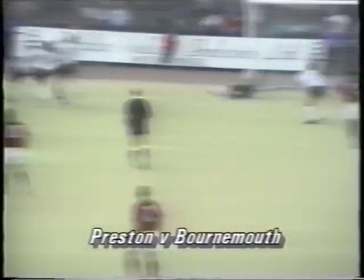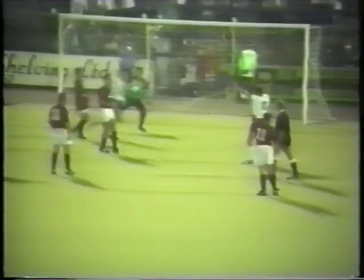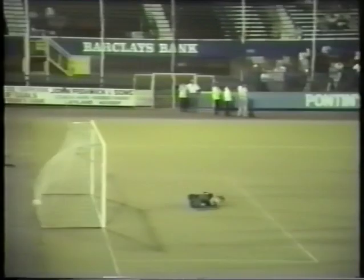Bournemouth went in front at Preston with a goal set up by Andy Jones and converted by Matthew Holmes. They held that lead until the 76th minute when the Bournemouth defence failed to clear and winger Martin James thumped in the equaliser. Six minutes later Preston were ahead, and again Bournemouth defenders were to blame, allowing Nigel Greenwood time and space to score from close range. But in the final minute, a free kick special from Jimmy Case earned Bournemouth a draw. Final score: Preston 2, Bournemouth 2.